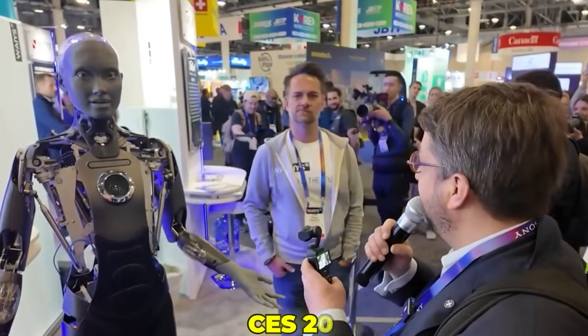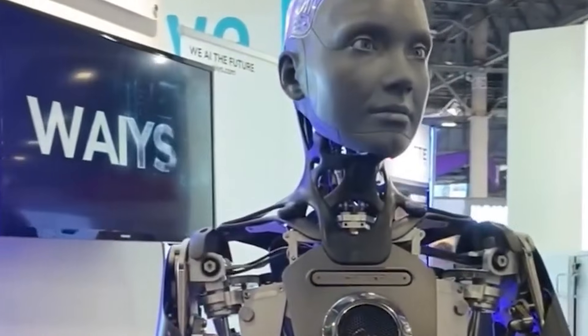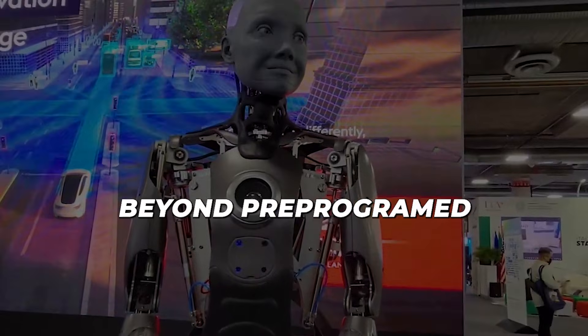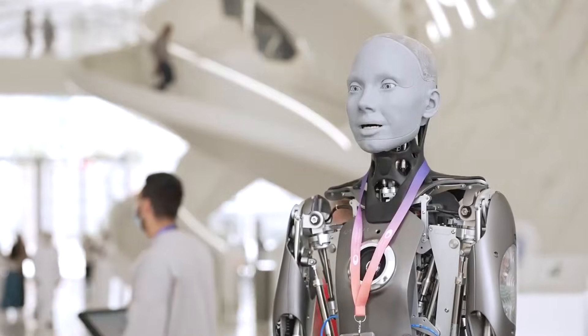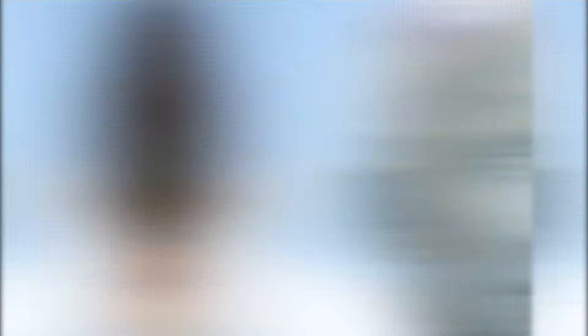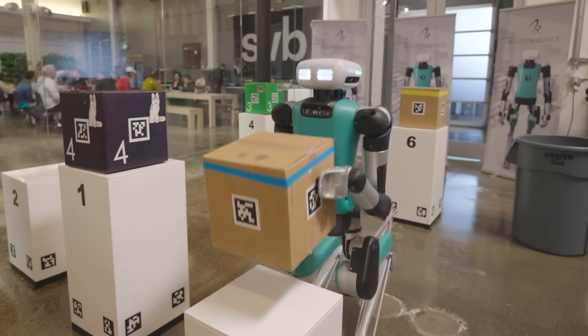As humanoid robots become more integrated into daily life, it is essential to address ethical questions regarding their use. Ensuring that these machines are deployed safely, that they respect privacy, and that their interactions remain ethical are all critical considerations. Regulatory frameworks and industry guidelines must evolve alongside technology to protect both users and developers.